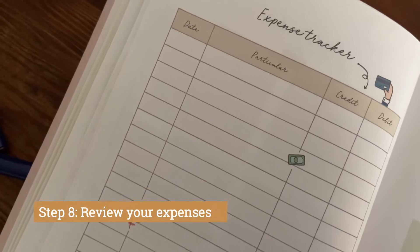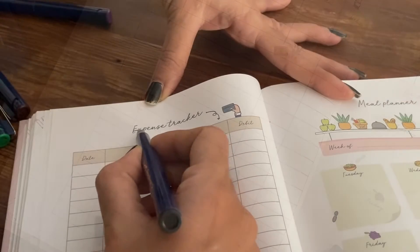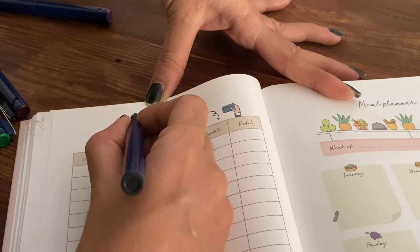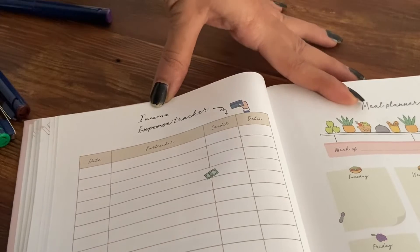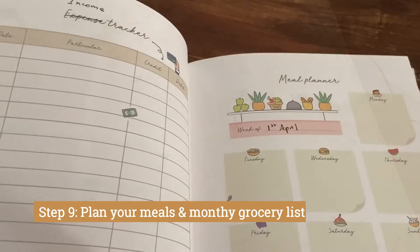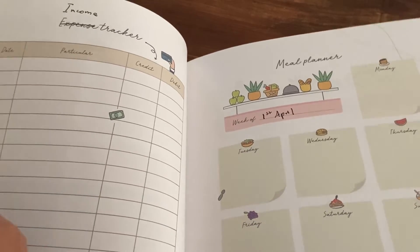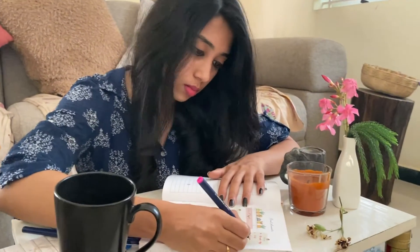Next comes the expense tracker. Usually I track my expenses in an Excel sheet, so I didn't want to waste this page in the planner. I've converted it into an income tracker where I can just take an overall look at the income generated every month. Once all the important items have been planned, next I plan my meals. It's basically on a weekly basis, but I do write down all the groceries I want to purchase for that particular month since I do grocery shopping every month, and the vegetables I get every week.